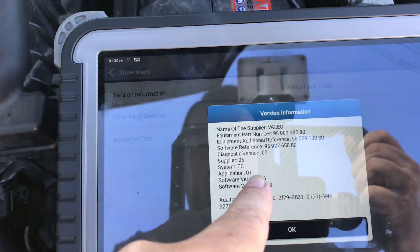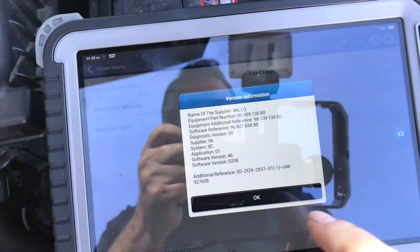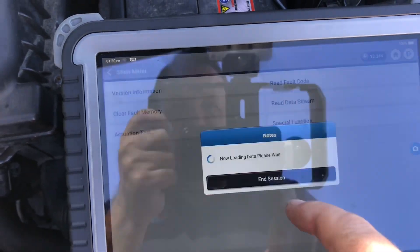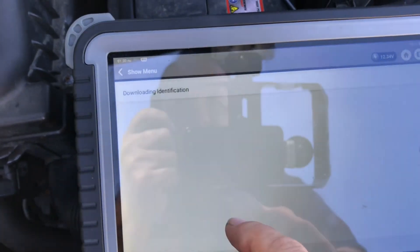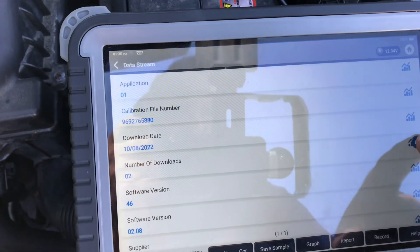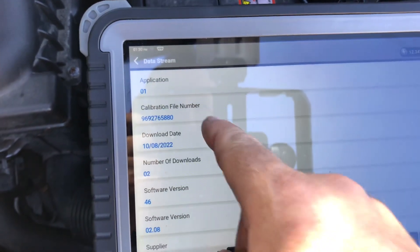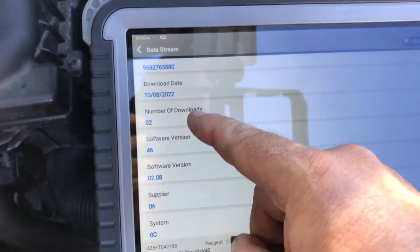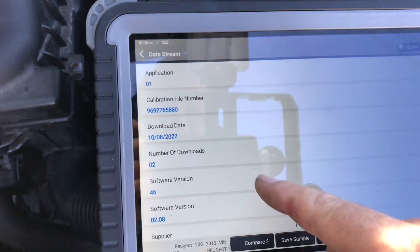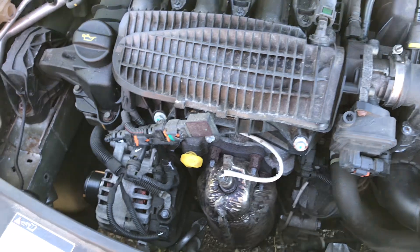That's vetted 46, supplier 06. I went into special functions: downloading identification, repair download date — last downloaded, calibration files, number of downloads: 2. That was one the last time. Version 46 — there we go. That's exactly what was required.